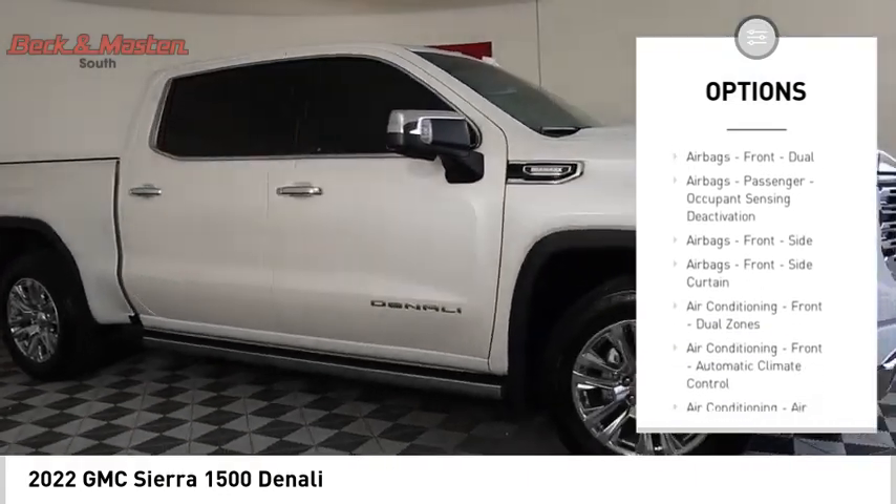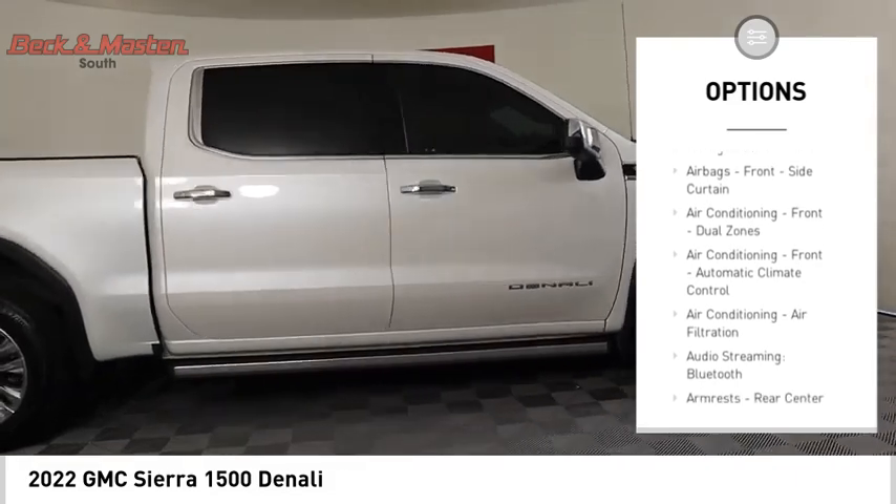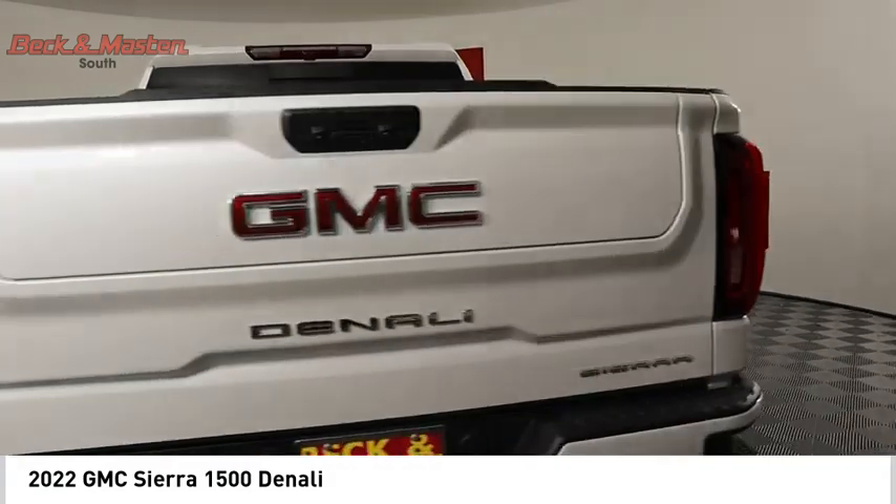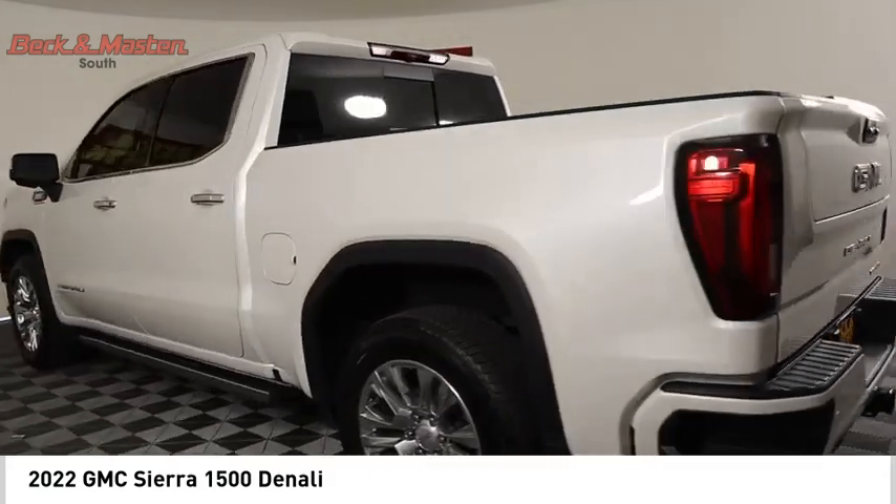Additional features include remote engine start, running boards, cargo bed light, LED active grille shutters, traction control, stability control, and front suspension type strut.